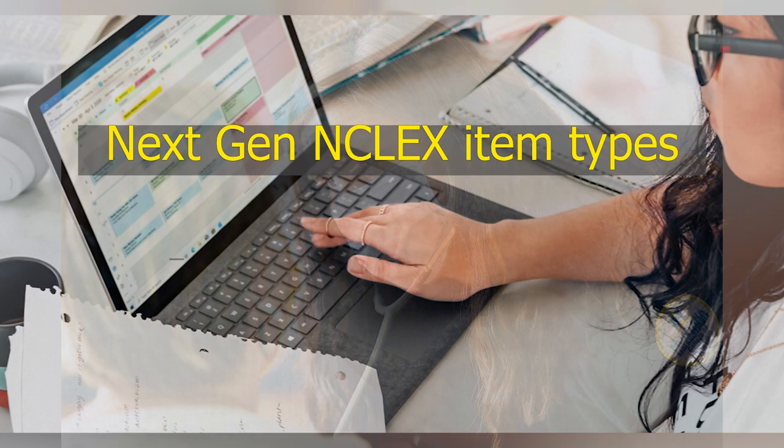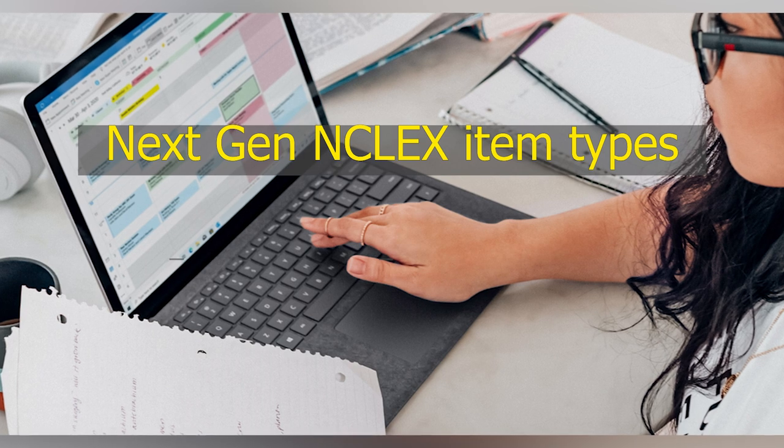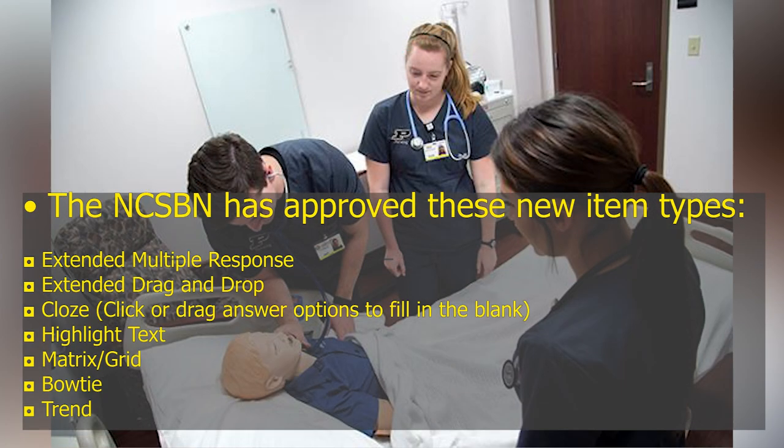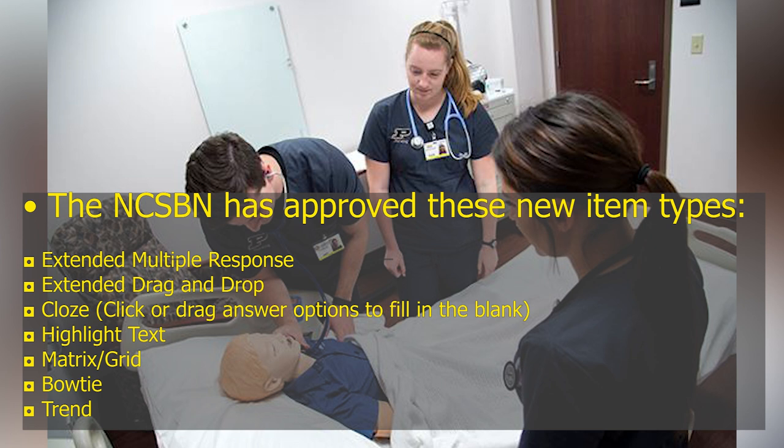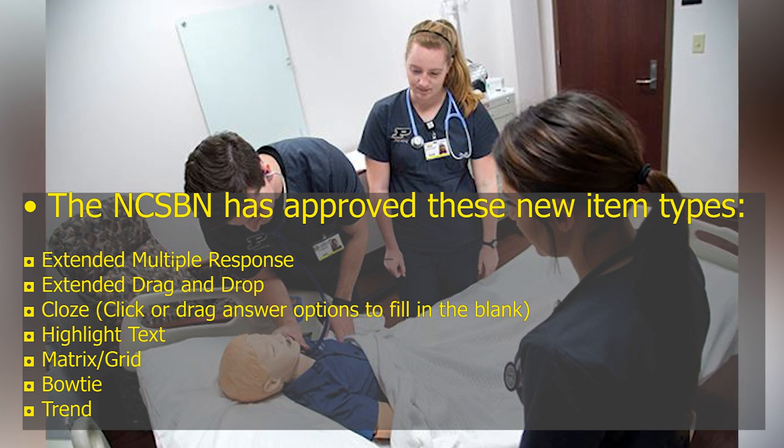Next-gen NCLEX item types: The NCSBN has approved these new item types — extended multiple response, extended drag and drop, cloze (click or drag answer options to fill in the blank), highlight text, matrix, grid, bowtie, and trend.